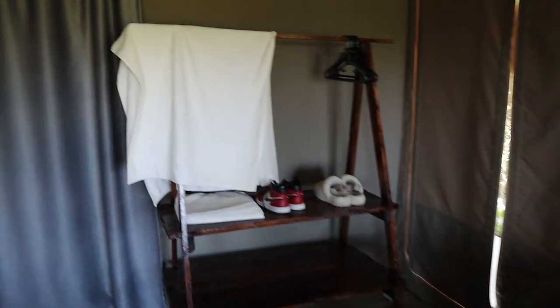As we turn, you can see the space for your clothing and another table which I used to put more of my stuff. Sorry, it's a little bit dark in here.